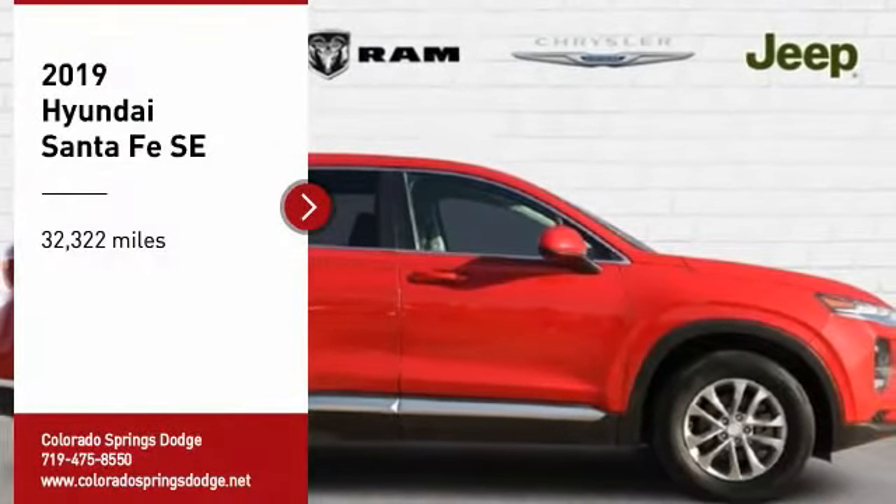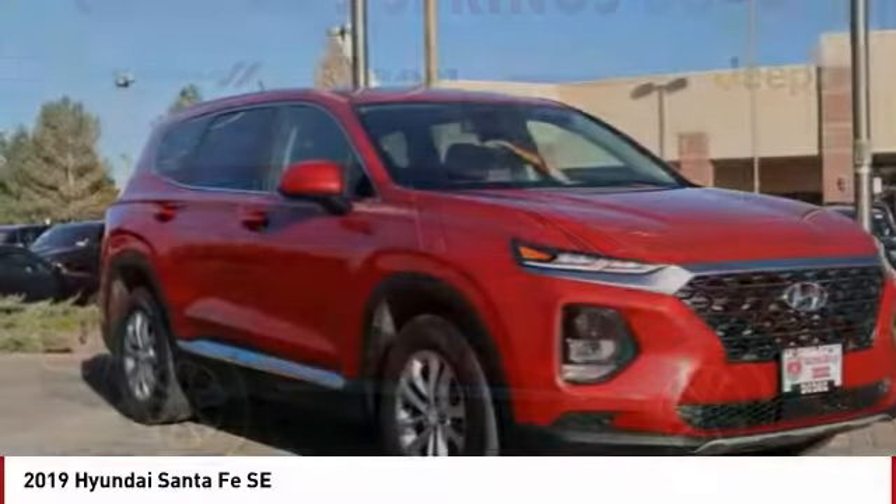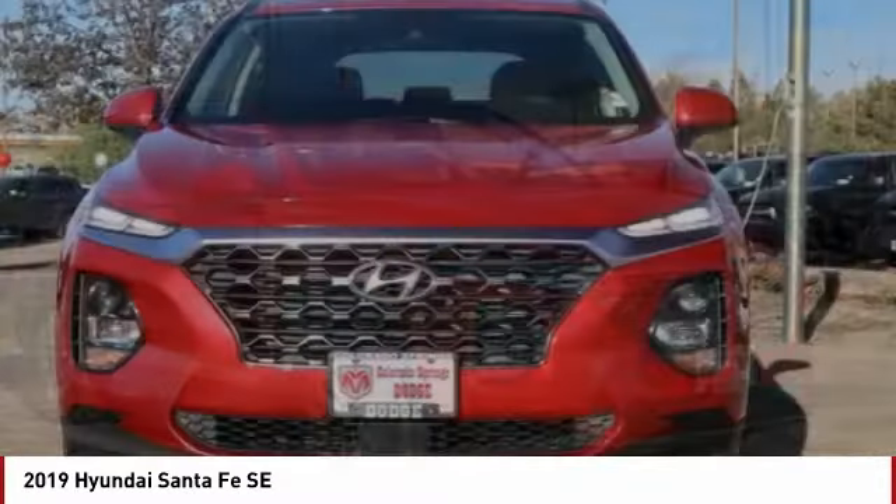Stop by and take a look at the 2019 Santa Fe. Style, quality, performance, value — need we say more?